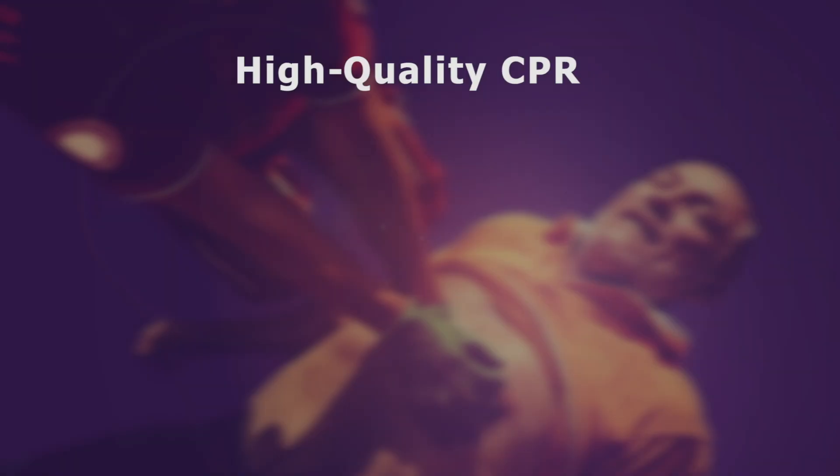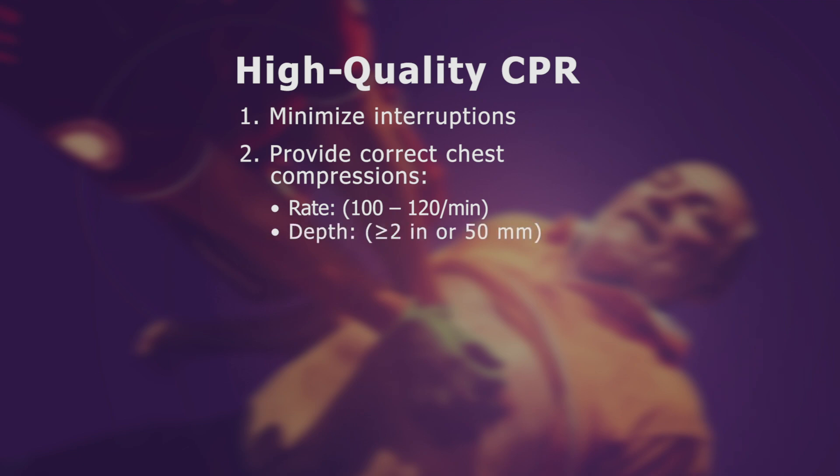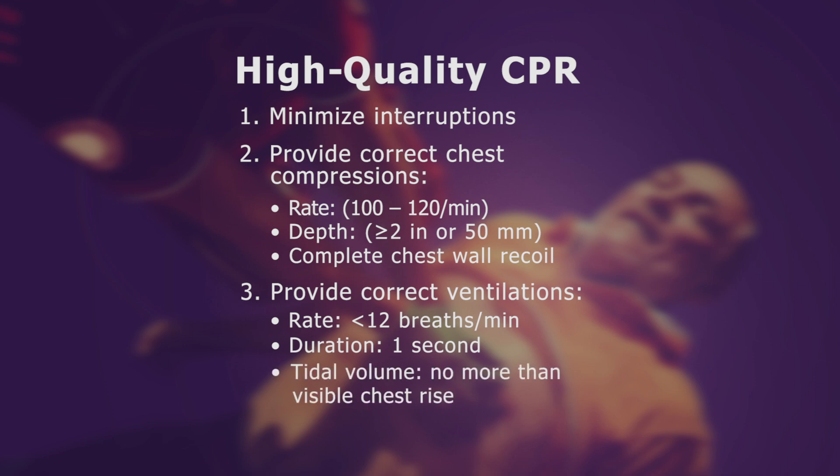Given that we only get about 25 to 40% of normal blood flow with conventional CPR, it's important to get it right. Minimize interruptions. Provide proper chest compressions at a rate of 100 to 120 per minute, a depth of at least 2 inches, and allow complete chest wall recoil. Provide proper ventilations at a rate less than 12 per minute, a duration of 1 second, and with no more tidal volume than is needed to produce visible chest rise.